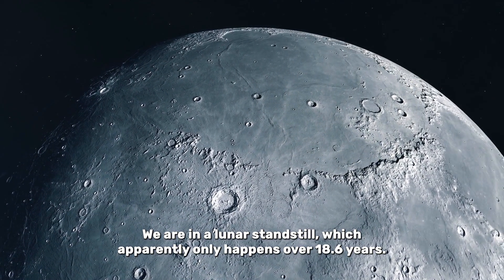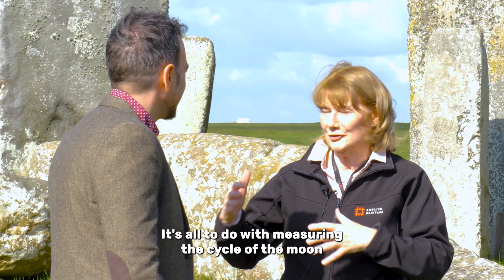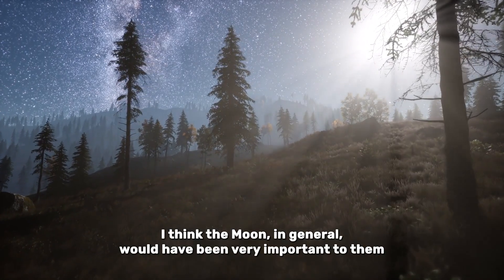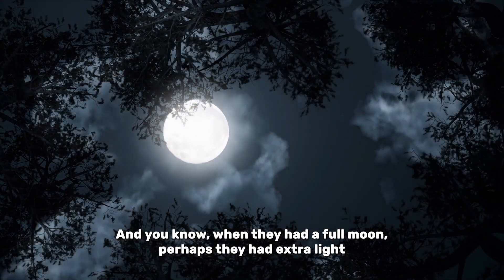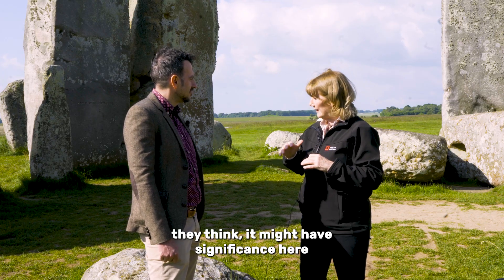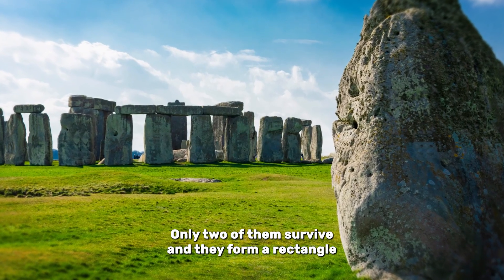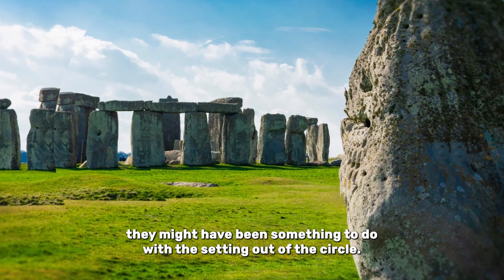We are in a lunar standstill, which apparently only happens every 18.6 years. It's all to do with measuring the cycle of the moon. The moon in general would have been very important to them because it gives light, and when they had a full moon, perhaps they had extra light and were able to do things they couldn't the rest of the time. In terms of the lunar standstill, it might have significance here because there are four outlying stones known as the station stones. Only two of them survive, and they form a rectangle. Some thought they might have been something to do with the setting out of the circle.